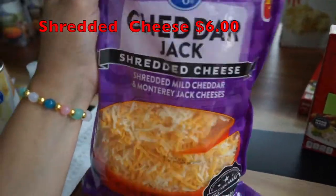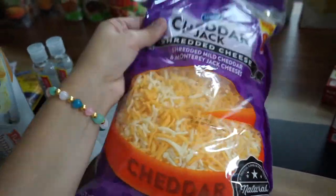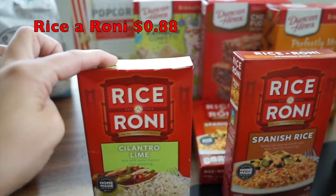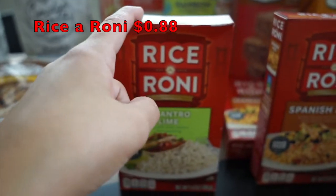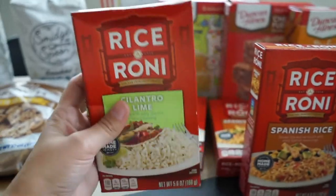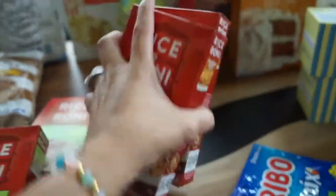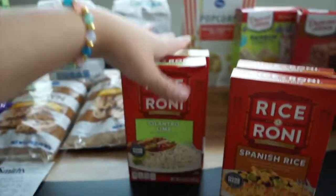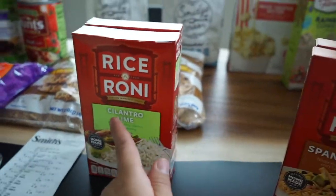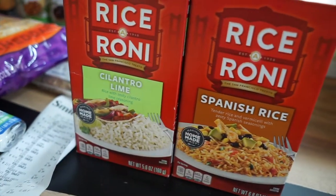I grabbed this huge bag of cheddar jack cheese — on sale for $6.00. My hubby goes through cheese like crazy for nachos and we put shredded cheese on everything. The Rice-A-Ronis were on sale for 88 cents each — normally like $1.25. I got two cilantro lime rice and two Spanish rice. The cilantro lime rice is one of my favorites — and I don't even like cilantro usually, it tastes soapy to me, but this one is so delicious.